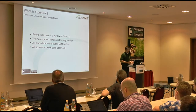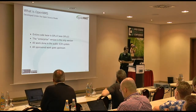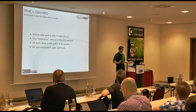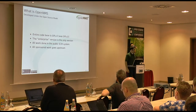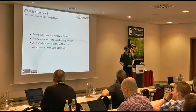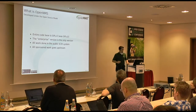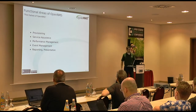OpenNMS is developed under the open source model. The entire code base is GPLv3 - we changed a few years ago from GPLv2. The enterprise version is the only version, so we don't do the open core thing. It's always going to be a free platform. All the work we do on the platform is done in the public SCM - currently that's GitHub - and even all the sponsored work that our commercial customers ask us to do is also done in the public SCM. So all the work we're doing is right there for anybody to go check out, build, and play with.